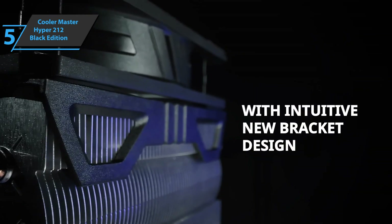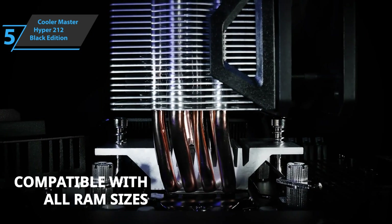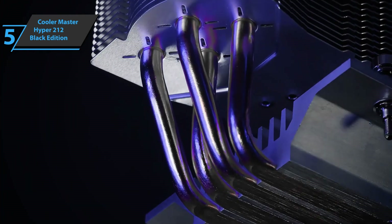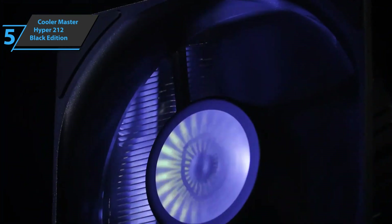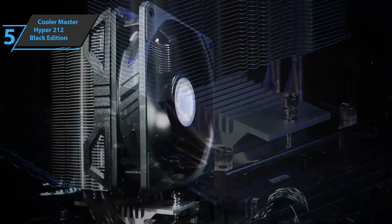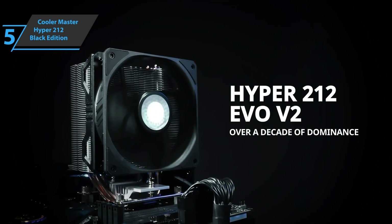The range between the lowest and highest measured operating temperature is also above average for this class, which is proof that the cooler is well-designed and well-balanced in terms of operating characteristics. When you take the affordable price into account, you get a recommendation for ideal cooling in a middle-class PC desktop computer. For the listed price, we are beyond impressed.